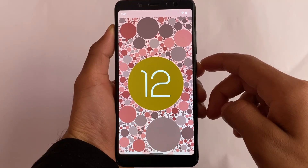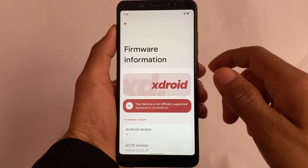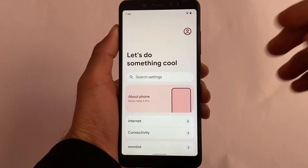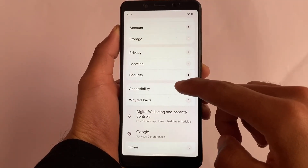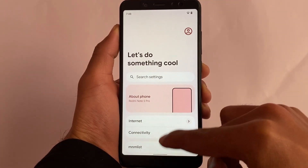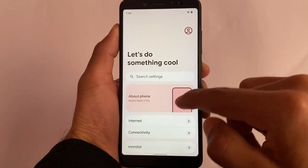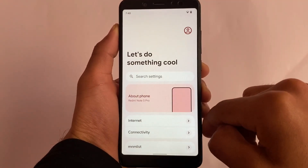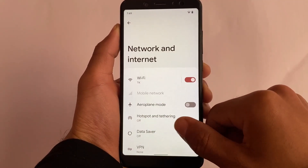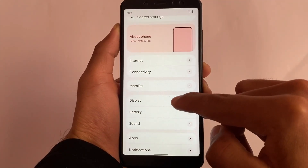In this one they've included some interesting options — not major customizations, but some useful features. You can see the UI is a little bit changed. The About Phone section is at the top with something a little bit new. The default wallpaper you already know about. Moving to settings like internet connectivity, it has almost the same kind of options — the UI is changed but not majorly revamped.